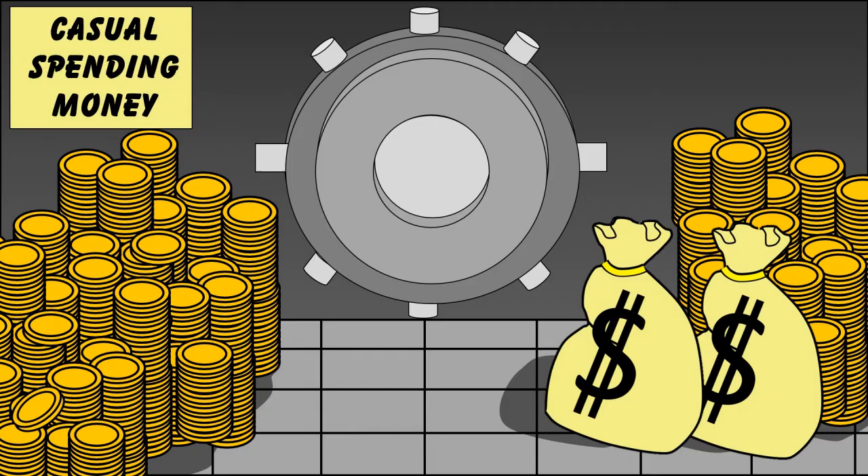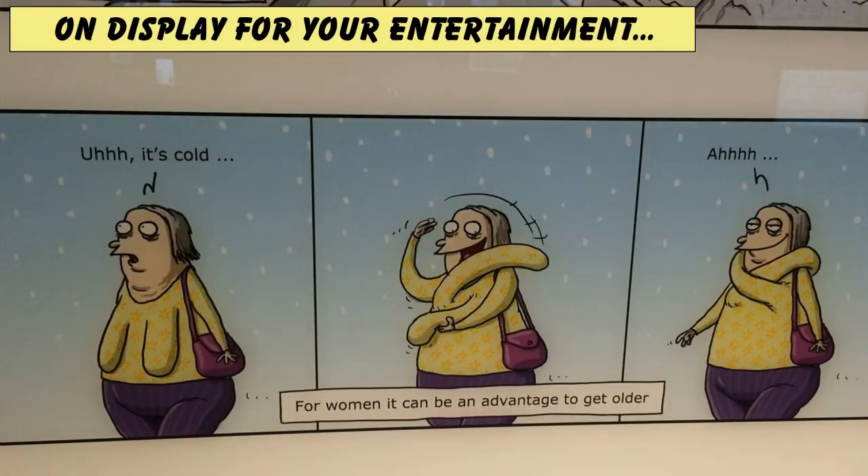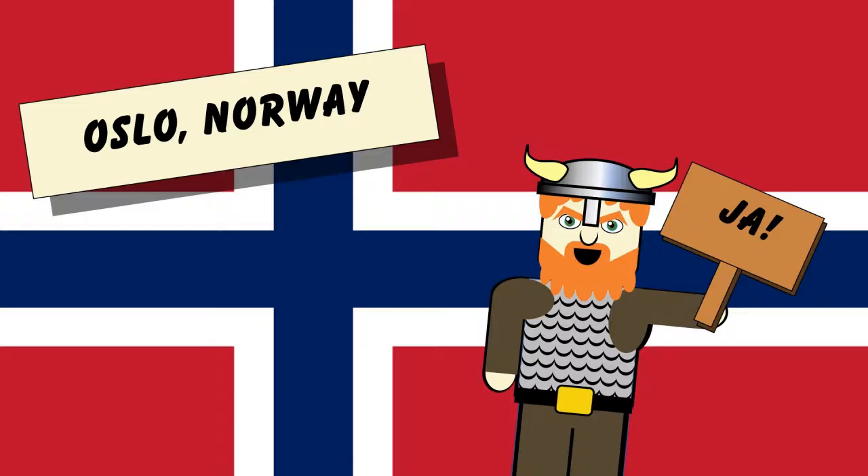Ever wanted to go somewhere so expensive it makes you want to gouge out your own eyeballs and sell them on eBay? Have you ever wanted to go somewhere where the locals speak far better English than I do? Have you ever wanted to go somewhere where on public display they have these sexist jokes? It is of course Oslo, Norway.